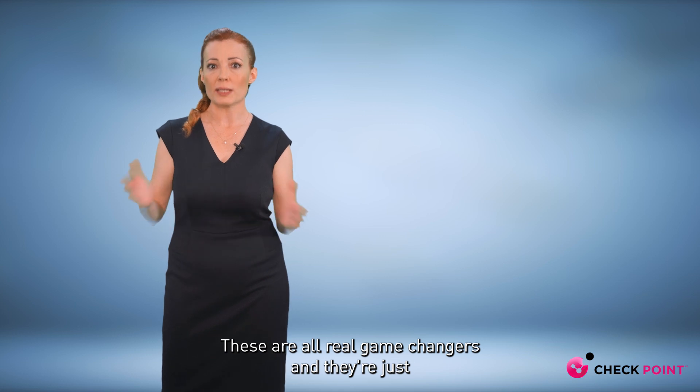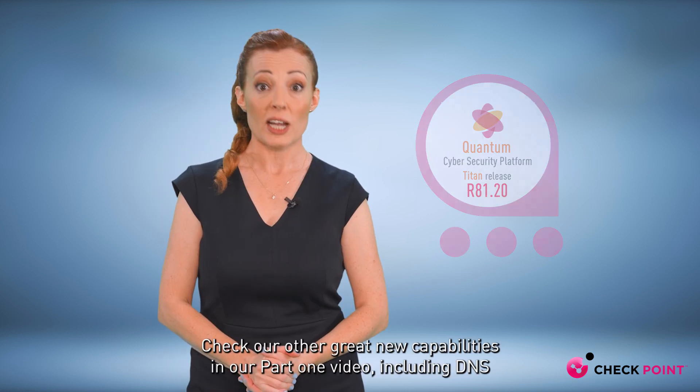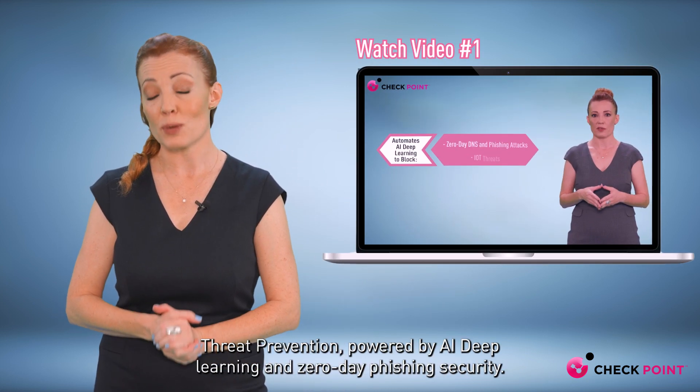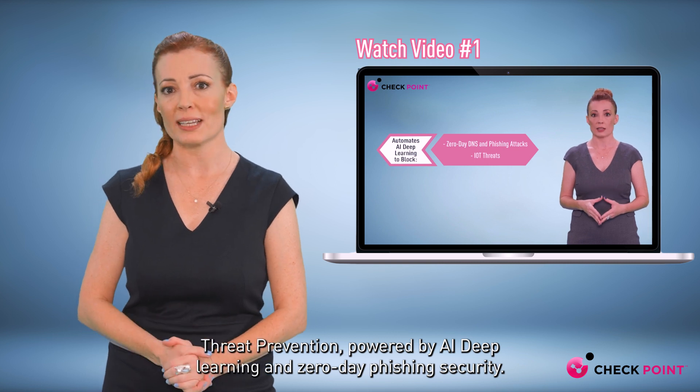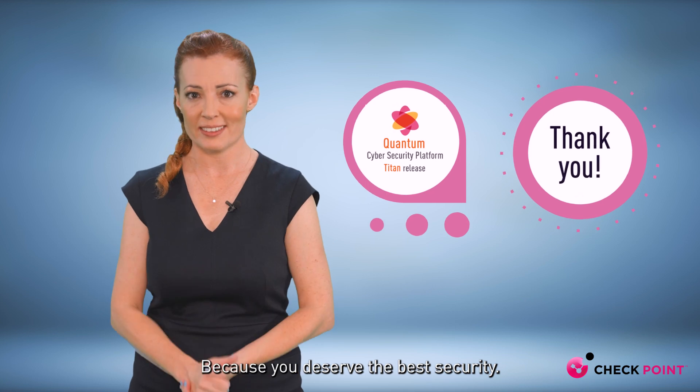These are all real game changers and they're just some of the great features in Quantum Titan Release R81.20. Check out other great new capabilities in our part one video, including DNS threat prevention powered by AI deep learning and zero-day phishing security, because you deserve the best security. Thank you for watching.